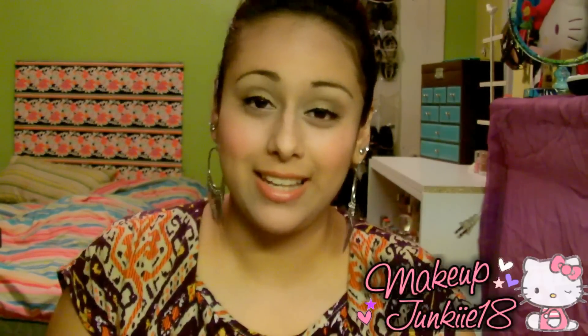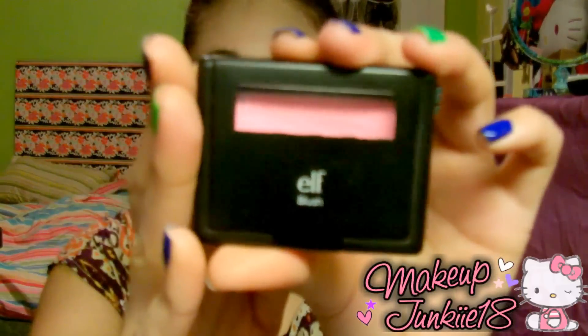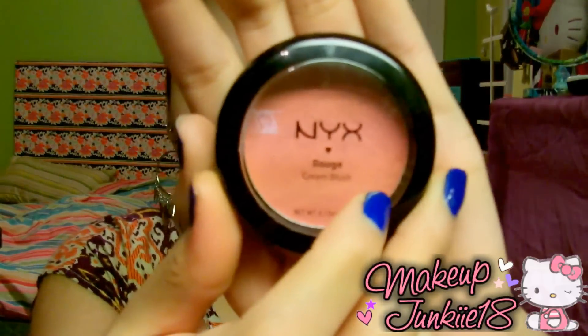For blush, I've used so many — Wet n Wild, Maybelline, L'Oreal. The two I came down to are the e.l.f. blush in Pink Passion, which I use every single day — that's what I have on right now, it's really pretty and bright. And then my favorite cream blush is the NYX Rouge Cream Blush in Glow, a really pretty pink. I always layer this one with the e.l.f. Pink Passion on top.